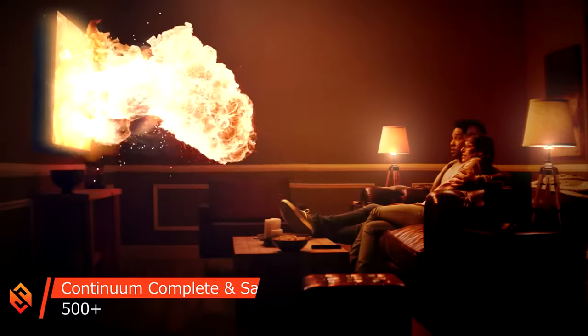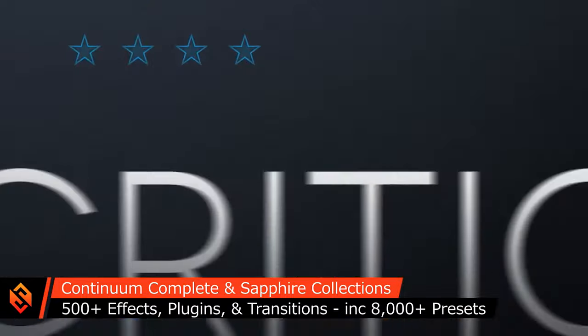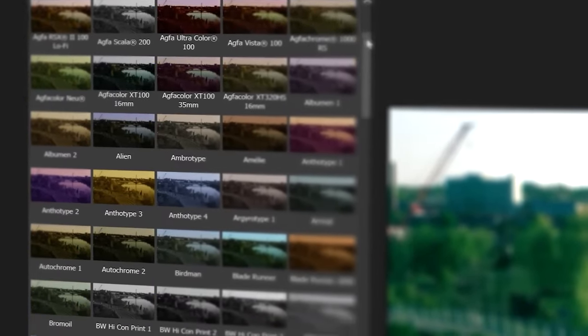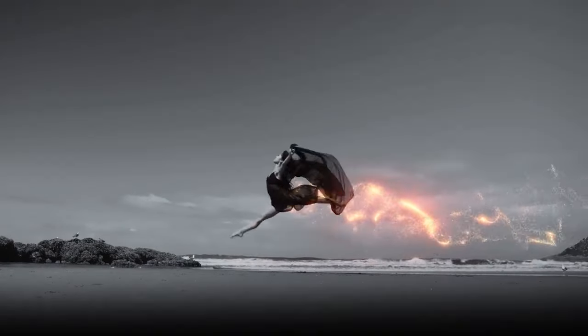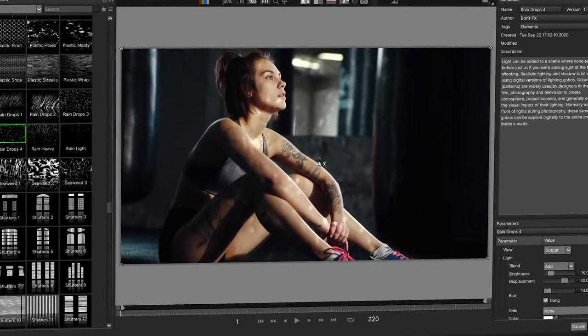The Continuum Complete and Sapphire effect collections contain hundreds of production-ready video effects, transitions, and filters, and literally thousands of presets to get you started quickly. From cinematic lens flares to chromatic aberration, warm glow, stylistic effects, green screening and motion graphic tools, film stock simulations, all the way to my favorite and completely overused crash zoom transition. There are tons of cool tools in these collections to really help you make your next video edit stand out.